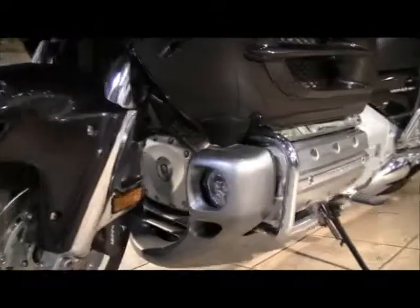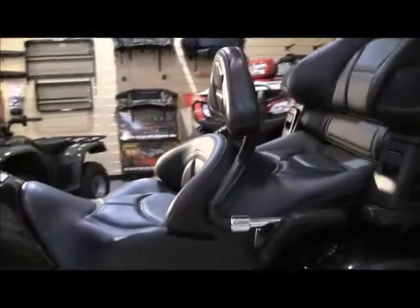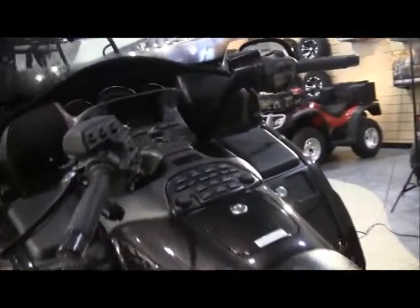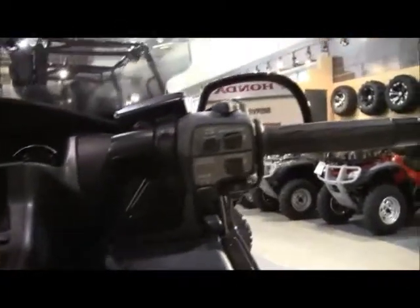It is equipped with fog lamps and a rider backrest, plus you have all the standard Goldwing features: electric reverse, electronic cruise control, and a six-speaker AM/FM stereo.